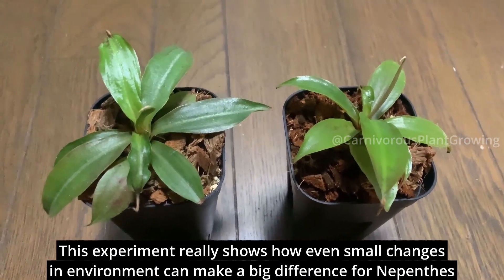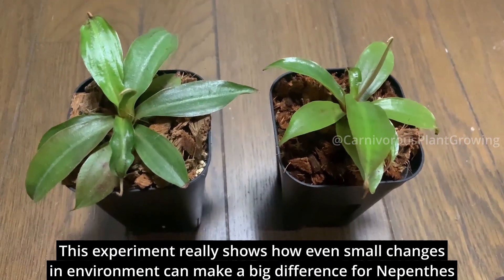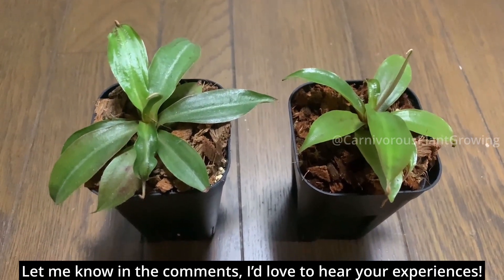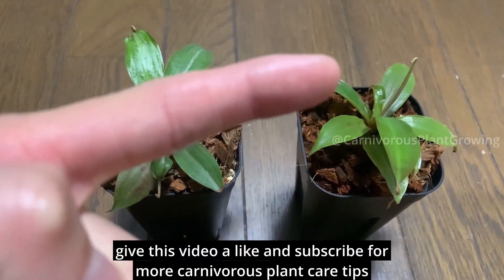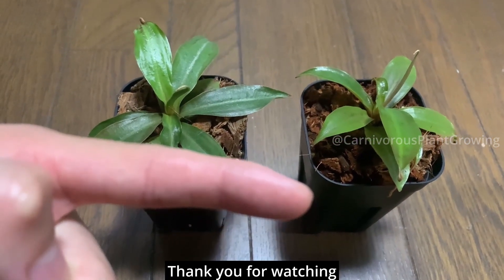This experiment really shows how even small changes in environment can make a big difference for Nepenthes. Have you noticed similar results with your plants? Let me know in the comments — I'd love to hear your experiences. And if you found this experiment helpful, give this video a like and subscribe for more carnivorous plant care tips. Thank you for watching.